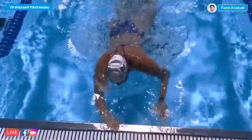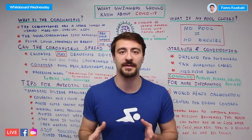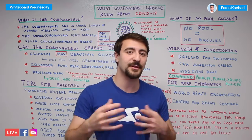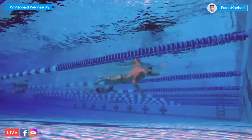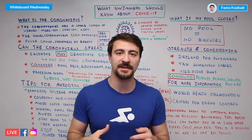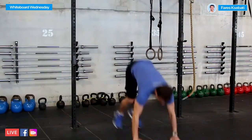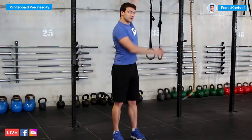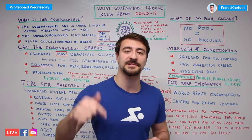Hey there swim fans, welcome to a very special edition of Whiteboard Wednesday. In this video I'm sharing everything swimmers need to know about the coronavirus. We're going to talk about what the coronavirus is, answer the question if it can spread in a swimming pool, discuss simple best practices to keep yourself safe and healthy, and talk about options if your swimming facility closes. Make sure you check out the link in the description below and subscribe.